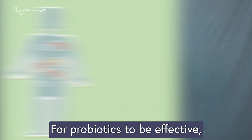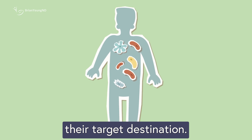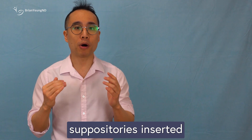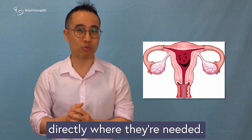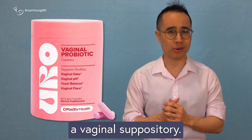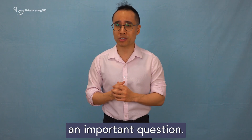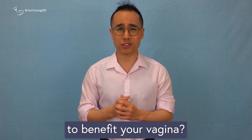For probiotics to be effective, they actually need to reach their target destination. When it comes to vaginal health, suppositories inserted into the vaginal canal deliver probiotics directly where they're needed. But Uro isn't a vaginal suppository — it's taken orally. So that raises an important question: if you're swallowing it, how is it supposed to benefit your vagina?